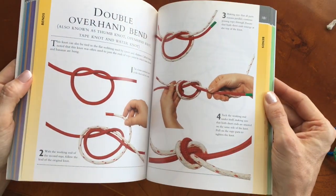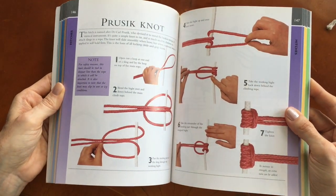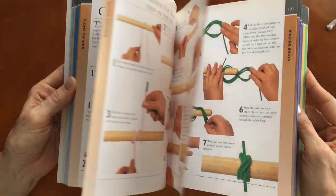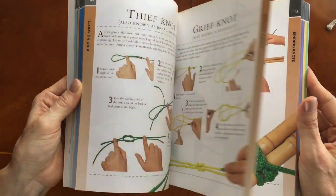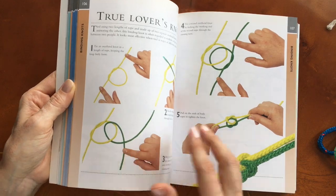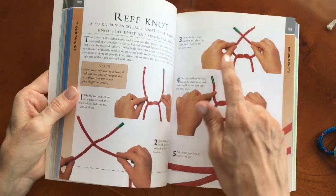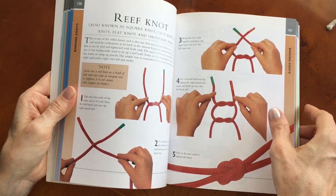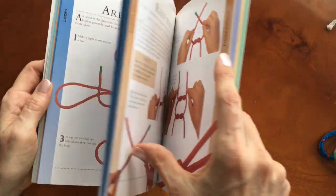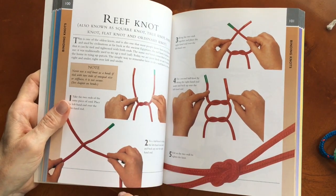There's also a little bit of information about each knot, and the fact that it's in color is helpful. When they work with more than one rope they use two different colors, and they also tape the end so you know which end is the working end. There's a very useful one, the reef knot.